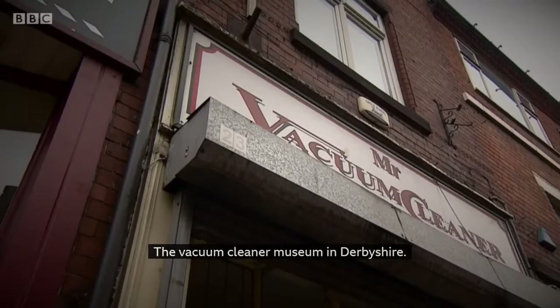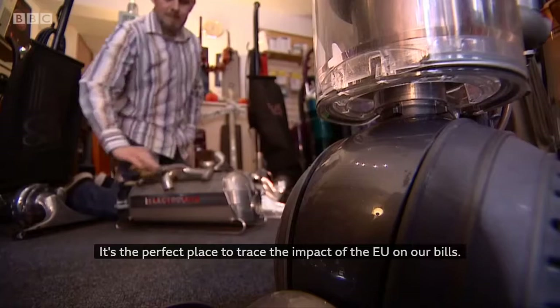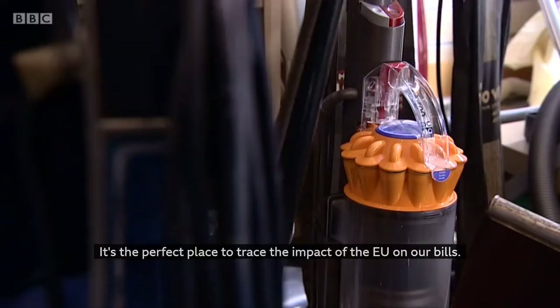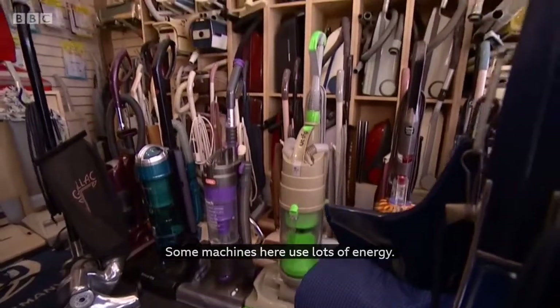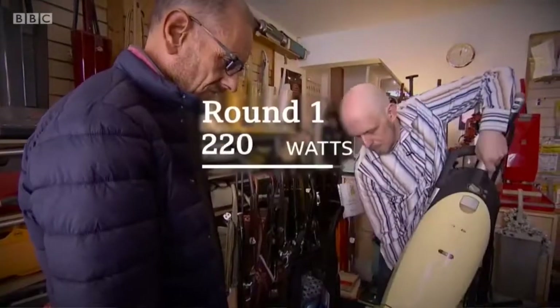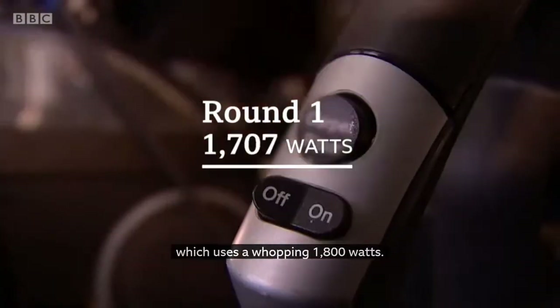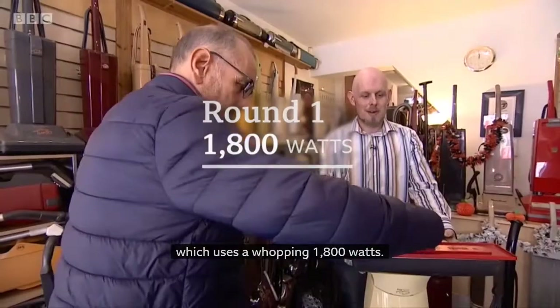The vacuum cleaner museum in Derbyshire is the perfect place to trace the impact of the EU on our bills. Some machines here use lots of energy, others use very little. Recent EU standards on efficiency banned energy guzzlers like this, which uses a whopping 1800 watts.